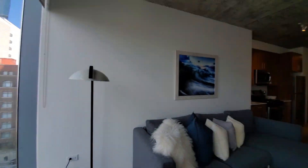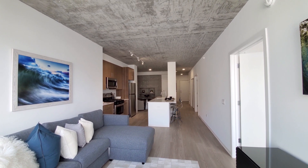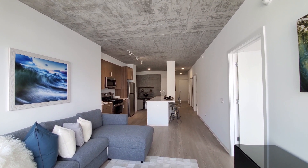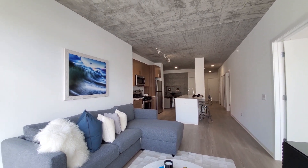Turning into an open-plan living-dining kitchen area. Brushed concrete ceilings at about 9 feet. Vinyl plank flooring extending throughout the apartment.